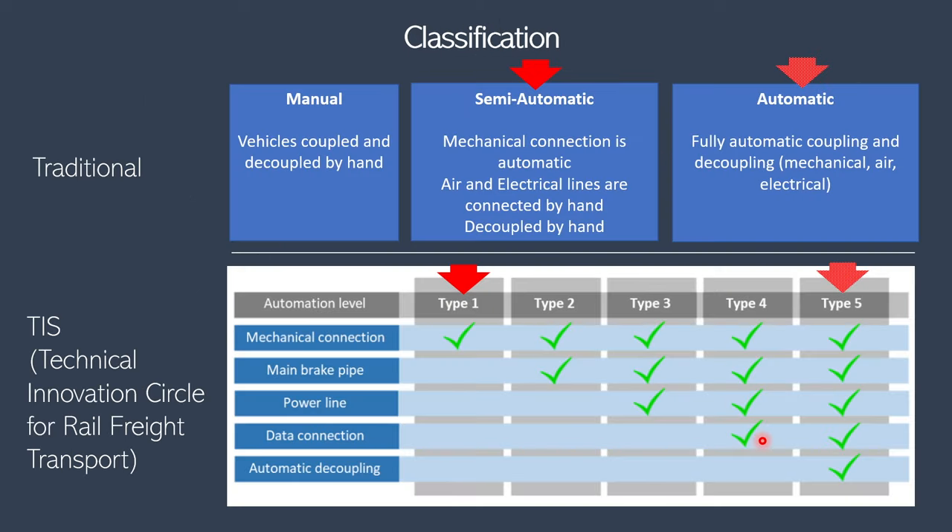In terms of classification, it's a semi-automatic coupler, which means the mechanical coupling is done automatically, but the electrical and pneumatic connections have to be done manually. The decoupling is also done manually. For this classification, it falls under type 1. There are also fully automatic versions of the Janney coupler, but they're not that common.